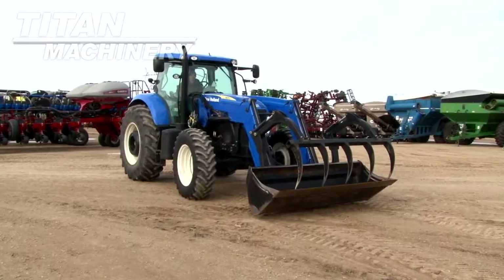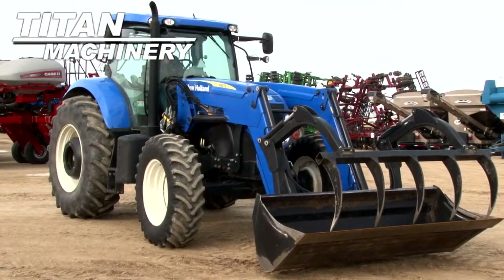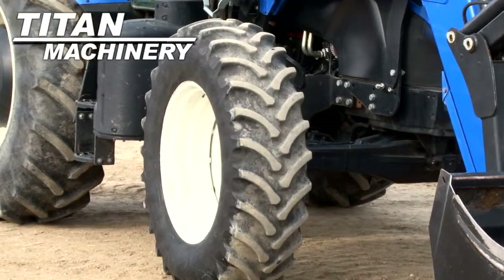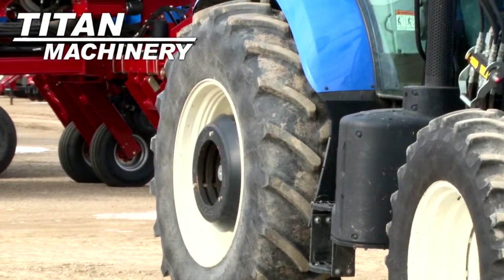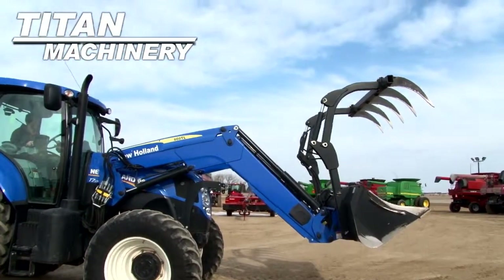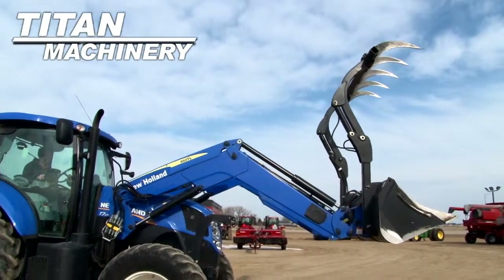Available now at Titan Machinery of Jamestown, we have a 2011 New Holland T7170 with 1,055 hours. Front tires are 16.9 R28s. Rear tires are 20.8 R38s with rear wheel weights. It has an 860 TL loader.